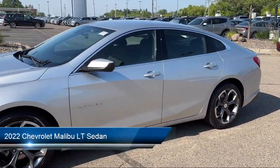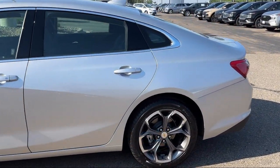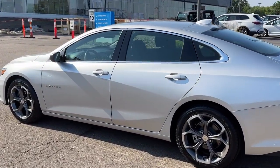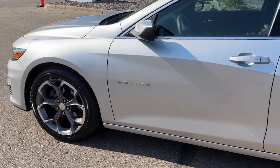It comes equipped with OnStar and Chevrolet Connect Emergency Communication System, Chevrolet Infotainment 3 Plus System, Apple CarPlay and Android Auto, a powerful and efficient turbocharged engine, and a clean CARFAX.